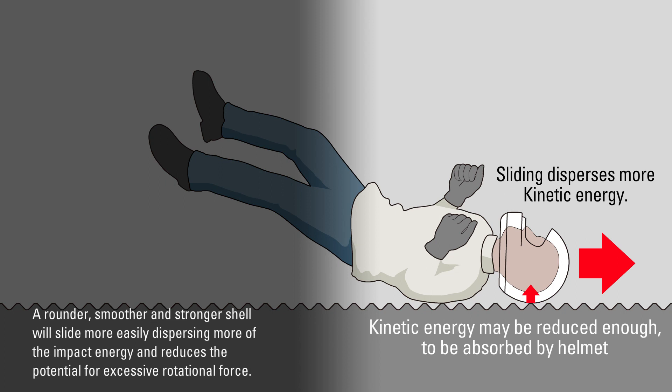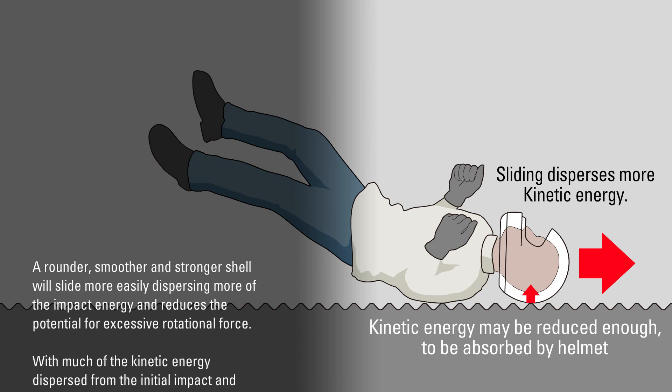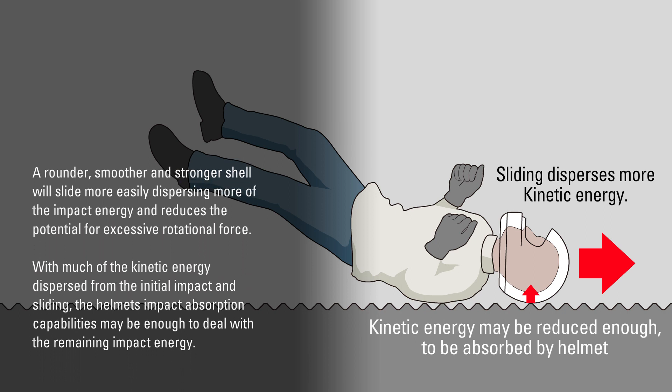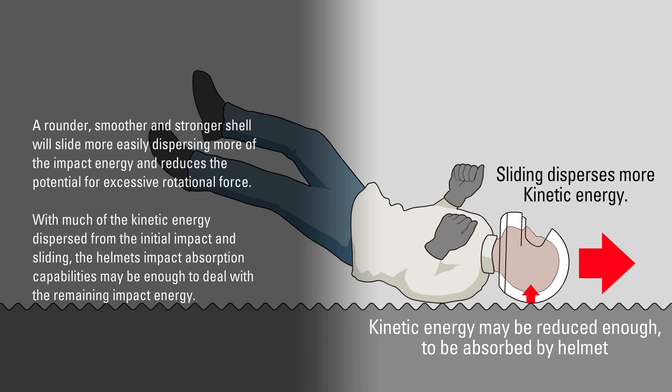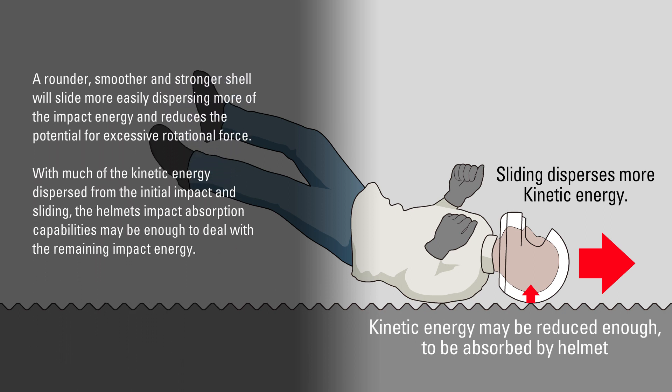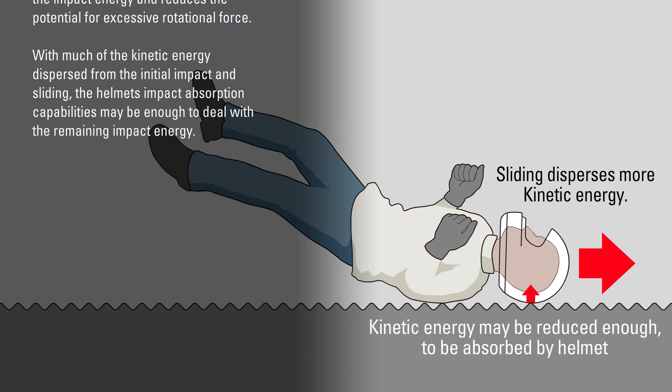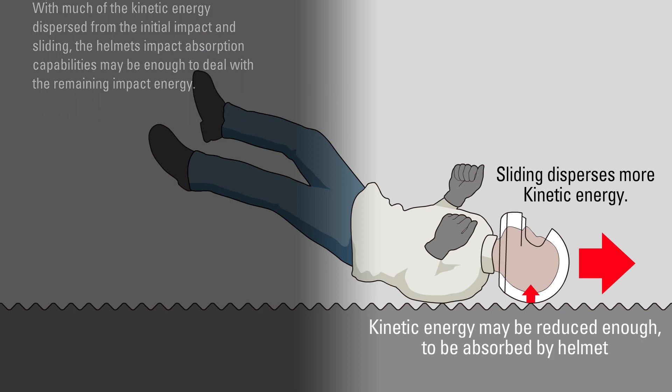A rounder, smoother, and stronger shell will slide more easily, dispersing more of the impact energy and reducing the potential for excessive rotational force. With much of the kinetic energy dispersed from the initial impact and sliding, the helmet's impact absorption capabilities may be enough to deal with the remaining impact energy.